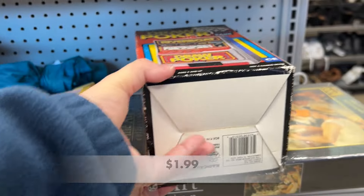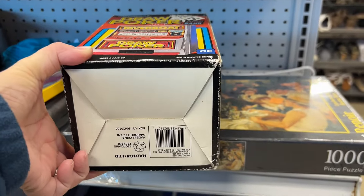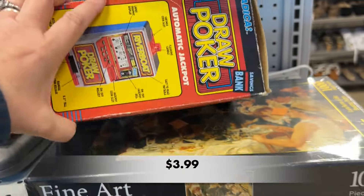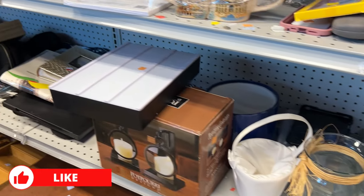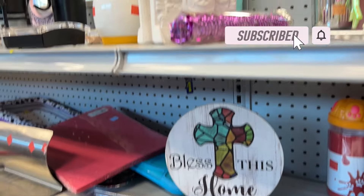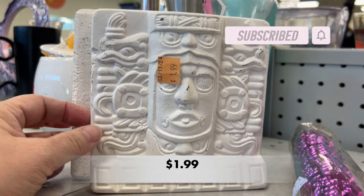This Goodwill isn't as junky as some of the others that I've visited lately, so you'll actually be able to see some of the shelves. But before we get started, I would really love it if you would like this video, leave me a comment down below, and subscribe to my channel. This helps my channel grow so I can bring you more fun content just like this.